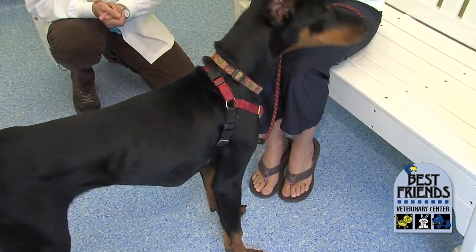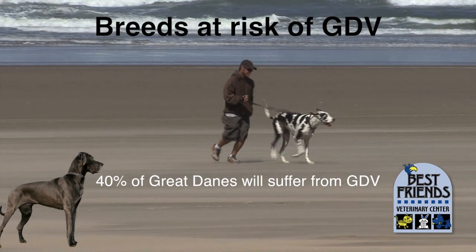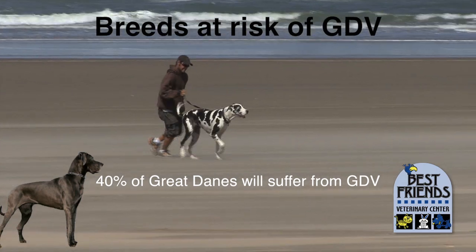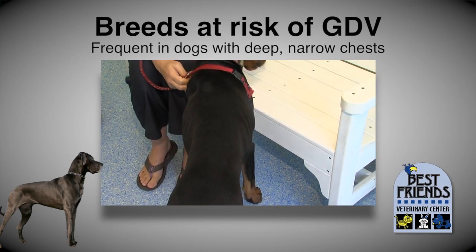In some breeds, it is one of the most common genetic problems. Forty percent of Great Danes, for example, will suffer from GDV sooner or later, and many of them will die because of it. Bloat occurs most frequently in dogs with deep, narrow chests.